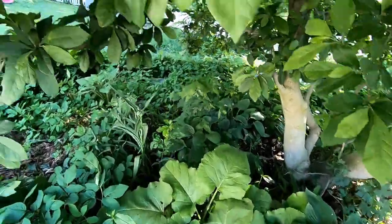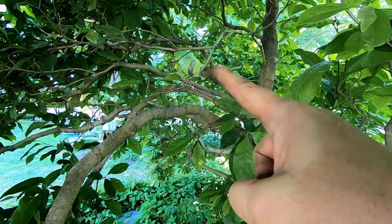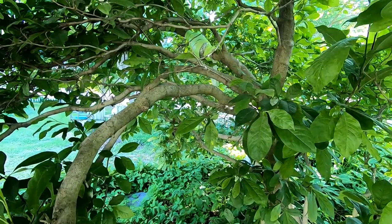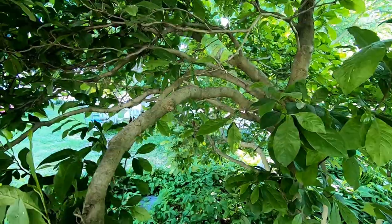And then all the way up here where that yellow tape is, I'm trying to grow a new tree. I'm going to take that off this week and see if I've got roots or what.